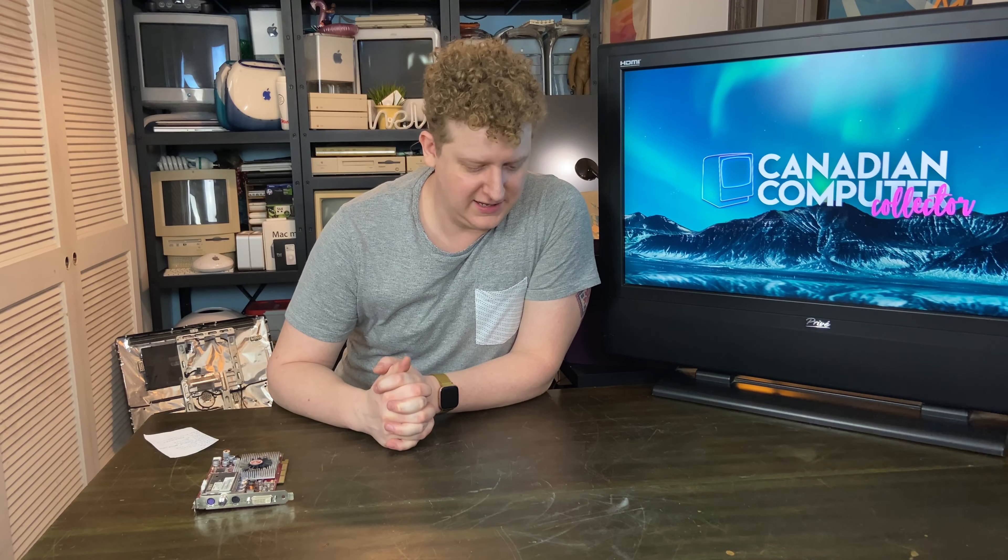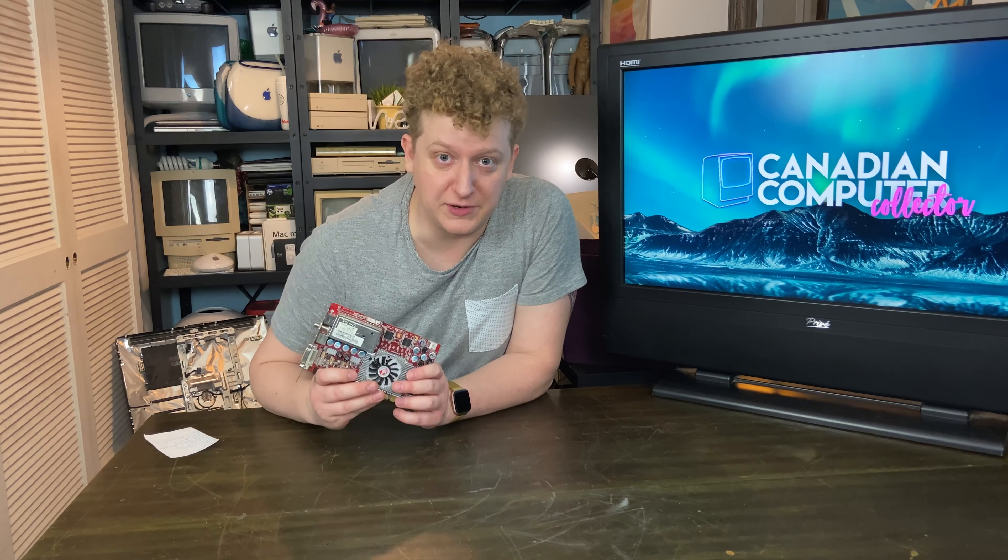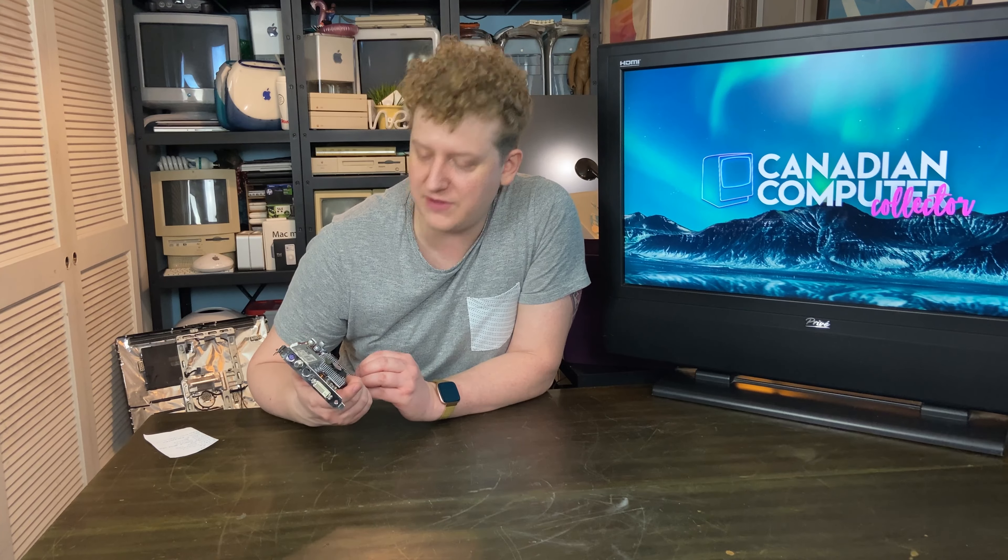Gang, that was quite a trip through all those machines. I am super tired and super hungry now — off for me to go make some chicken nugs and fries. Shout out to the 9800 Pro All-In-Wonder. Couldn't have asked for a cooler card to come in that bundle.